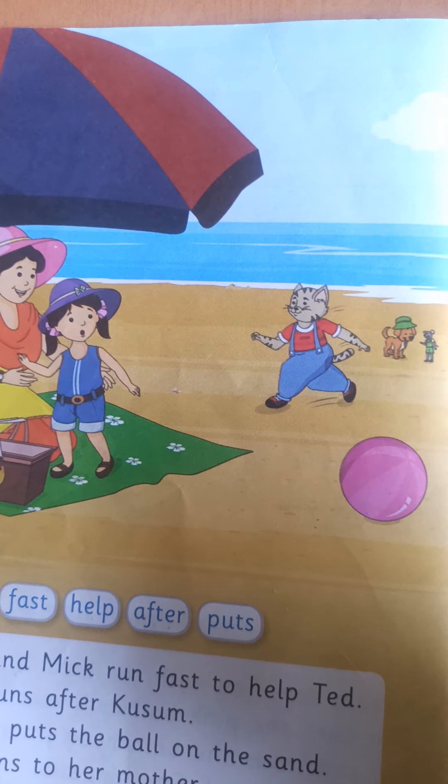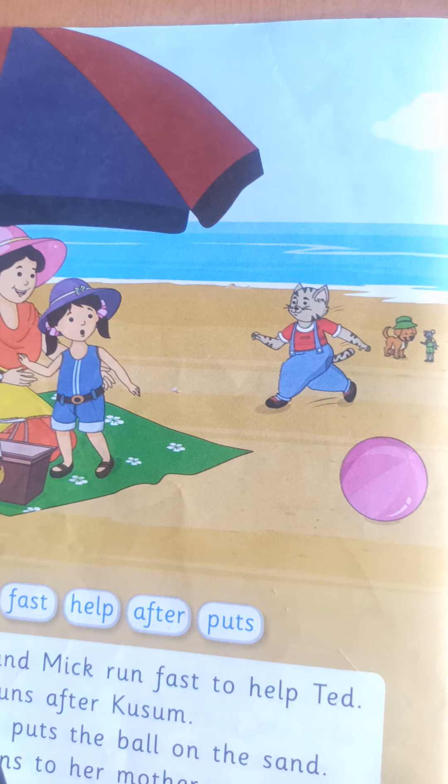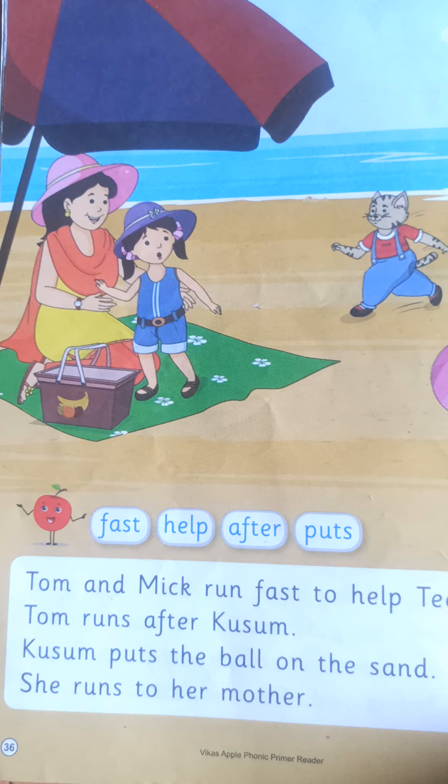Ye story aapko aise learn karna hai, read karna hai, roj ke roj. You watch this video again and again. Put your finger on the textbook and read properly. Ok children. Bye.